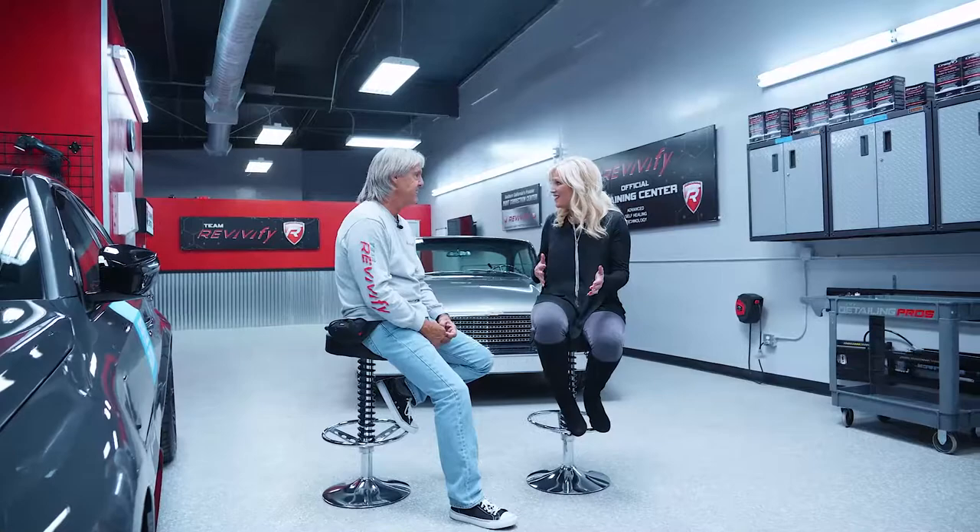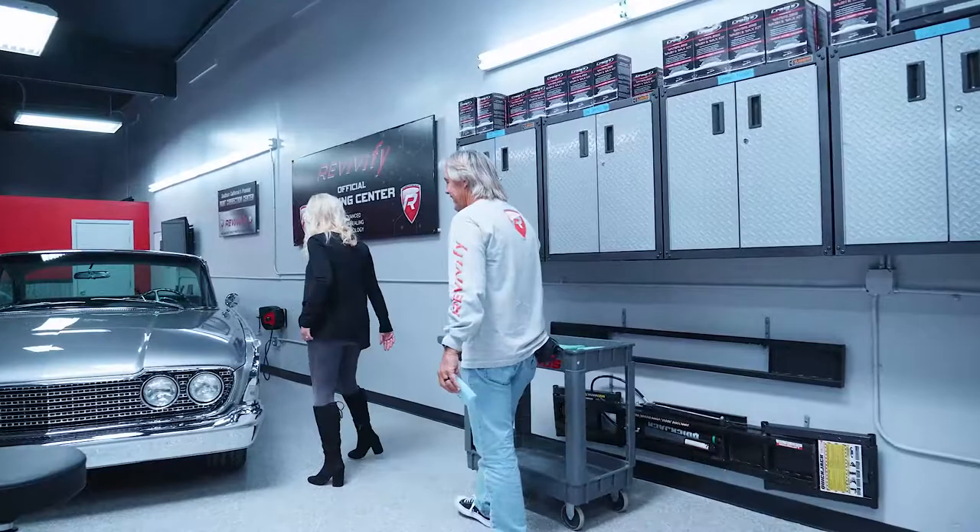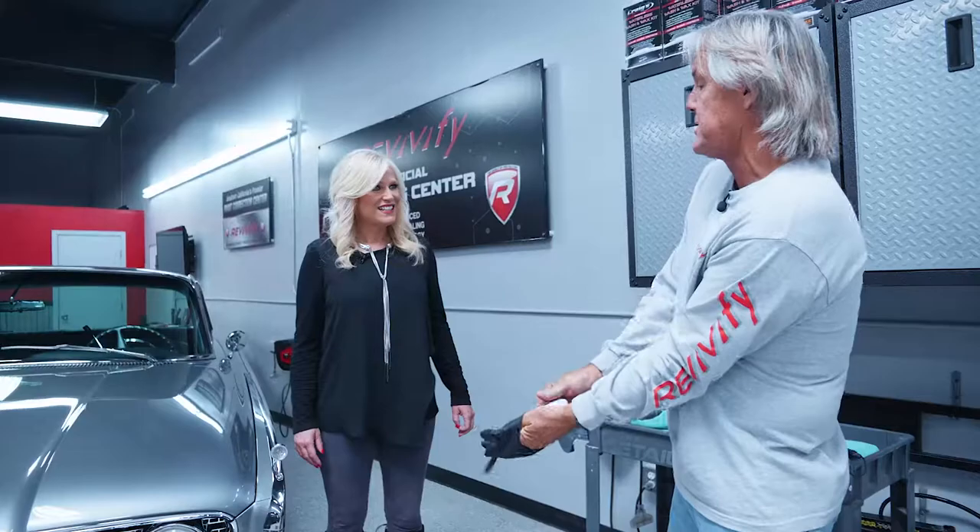Would you show me a little bit about how you do it? We can actually talk about doing a Revivify coating on this beautiful car. I would love it. Let's bring it some life. So basically what we're going to do is apply the Revivify coating over the surface of the paint. And this is something anybody can do — I'm going to show you right now. This is the easy part.